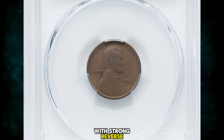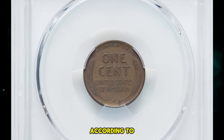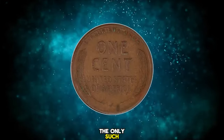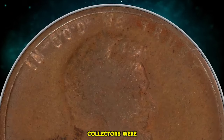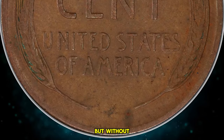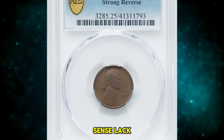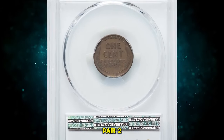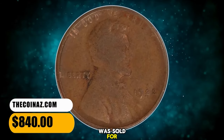1922 No D Cent with Strong Reverse, graded as VF25 by PCGS — VF standing for Very Fine according to the coin grading scale. No cents were struck at the Philadelphia Mint dated 1922, the only such omission of the small cent denomination; cents were coined in Denver that year. Collectors were mystified when cents were encountered in commerce bearing the 1922 date but without a letter D below the date. Numismatists determined that three die pairs of 1922 D cents lack the D; die pair 1 and three have a weak reverse, while die pair 2 has a strong reverse and never shows a remnant or ghost of a mint mark. This circulated specimen was sold for $840.